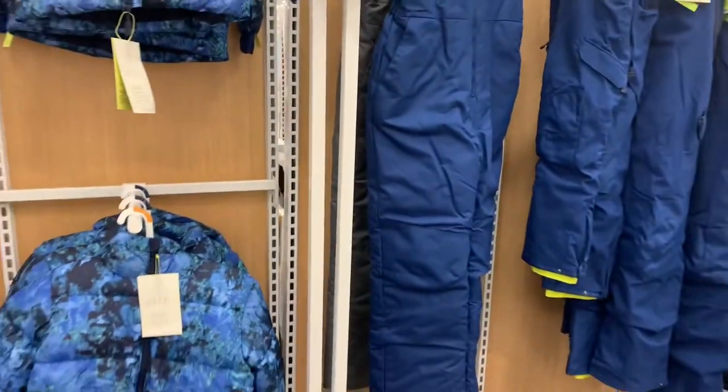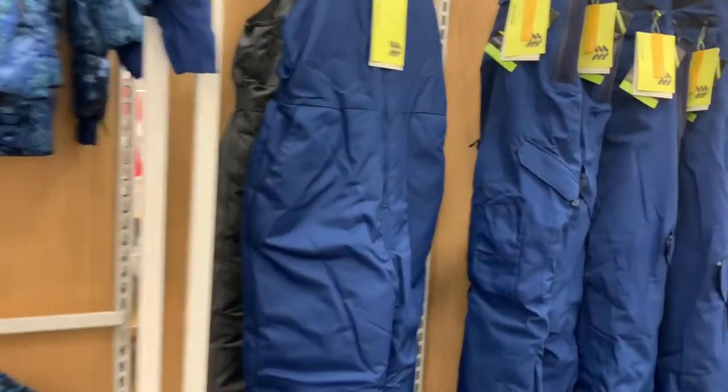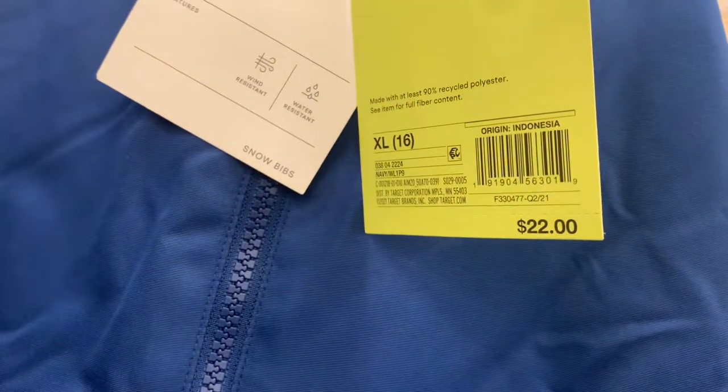They have snowsuits over here too — like the ones with the straps, the overall ones. You can get black, blue, or gray. These are All In Motion as well. They're pretty reasonable — $22.